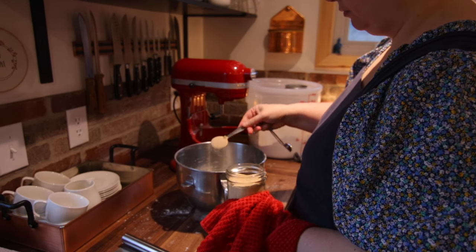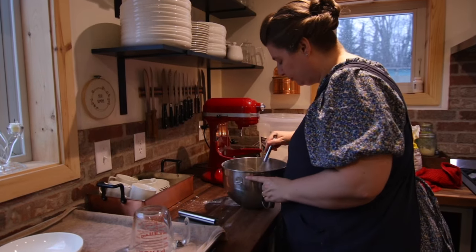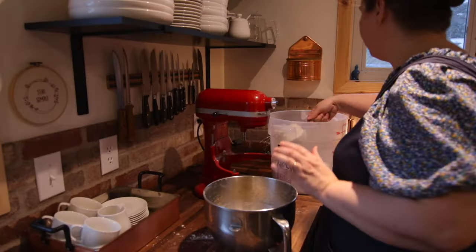I am always amazed at how beautiful and easy homemade pizza is to make. I get a lot of satisfaction taking flour, salt, and yeast and turning it into a pizza.